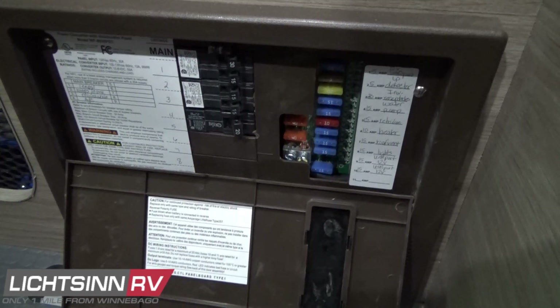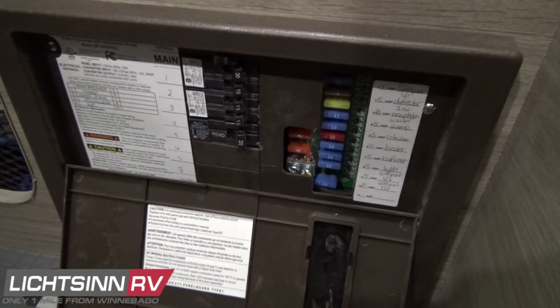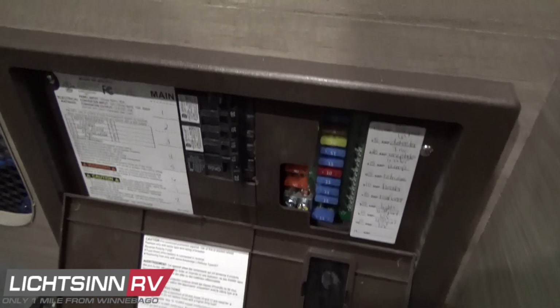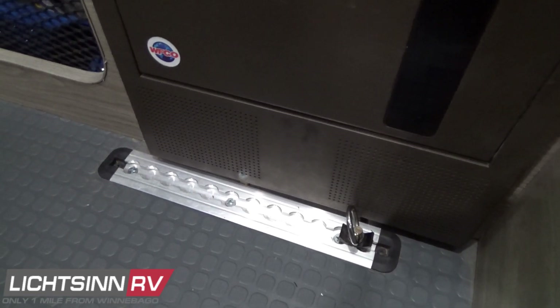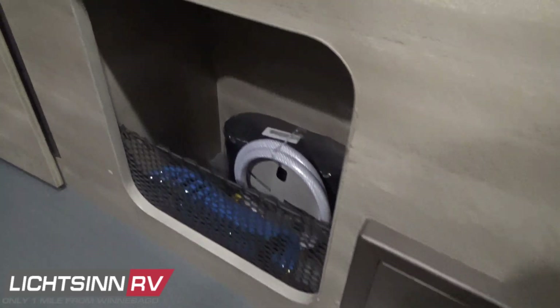Here you'll find the 110-volt panel and 12-volt fuse-style breakers. Inside this is the converter charger, which takes the 30-amp shoreline electrical and recharges the dual AGM absorbed glass mat Group 31 RV batteries, located underneath the van near the rear axle to alleviate weight and provide maximum ground clearance.